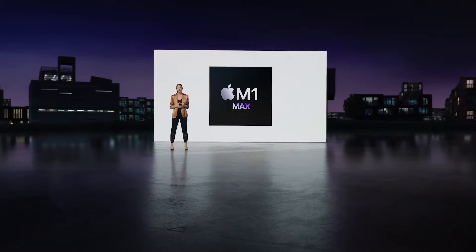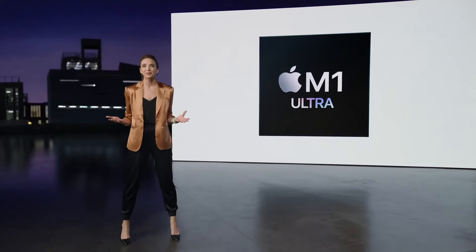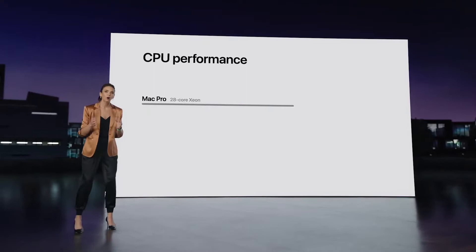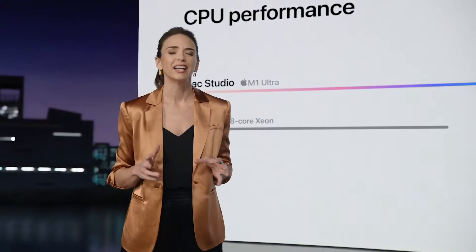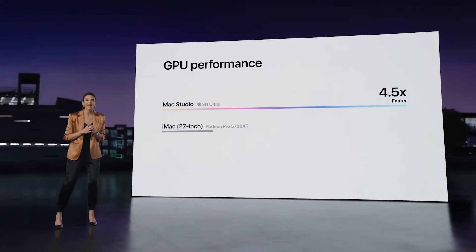MacStudio with M1 Ultra takes performance to a whole other dimension. CPU performance is up to 3.8 times faster than the fastest 27-inch iMac, and up to 90% faster than Mac Pro with 16 cores. We can even compare MacStudio with M1 Ultra to Mac Pro with 28 cores — it's up to 60% faster. Graphics performance on MacStudio with M1 Ultra is up to 4.5 times faster than the 27-inch iMac, and up to 80% faster than Mac Pro with its fastest graphics card.